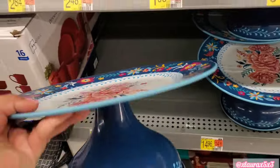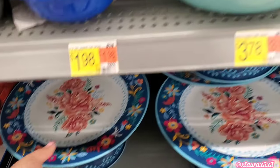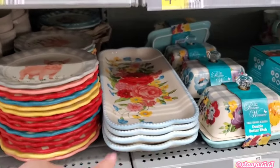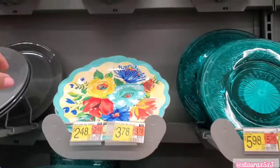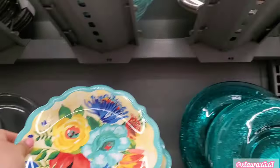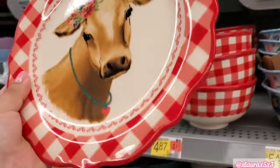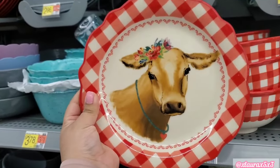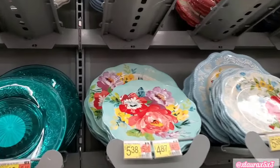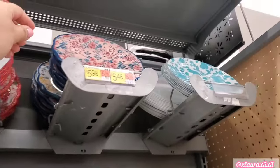I see a new cake plate here in the Pioneer Woman area — $14.96. They also have some bowls for $3.78. We've seen these over the years, but we're looking out for new items. Look at these plates — all of these are under $4. This one's very cute. I did spot one I liked that I haven't seen before.